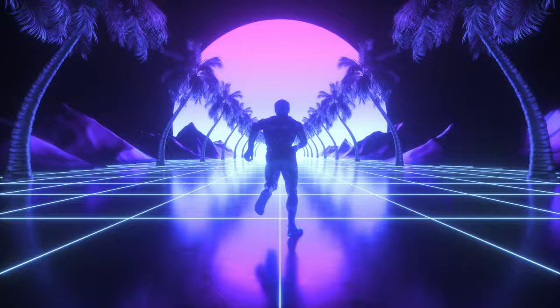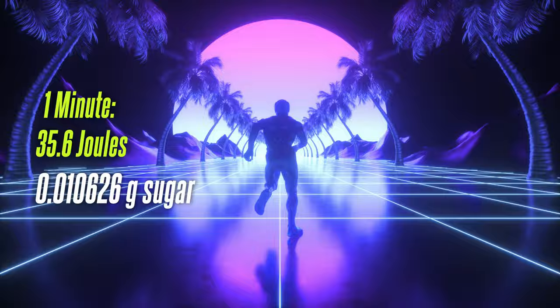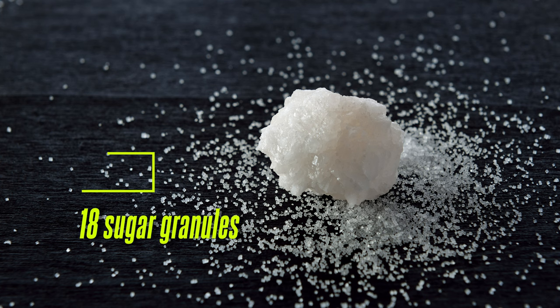How much sugar does a person burn if they run for one minute? Using the formulas for force and work, we find that it consumes 35.6 joules of energy. With an appropriate calculation, 0.010626 grams of sugar is burnt. One grain of sugar is 0.006 grams. This means that 18 grains of granulated sugar are burnt in one minute of running. This is what 18 grains of granulated sugar looks like.